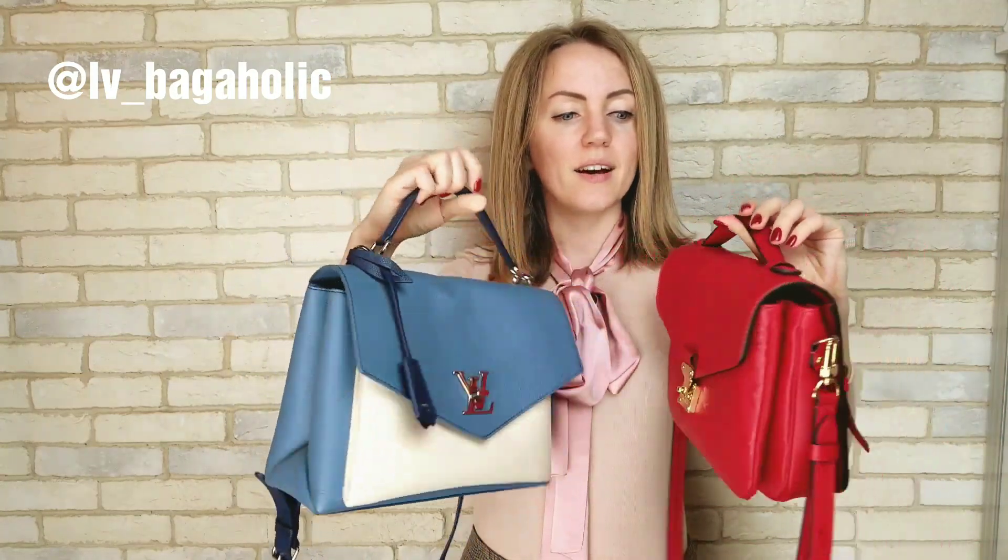I want to introduce you to another beauty called My Lock Me. Today we are comparing these two bags, and I'll be showing the pros and cons and all the information you need to make a choice between these two bags, in case you don't want the Pochette Metis for any reason.